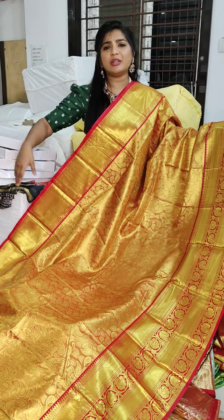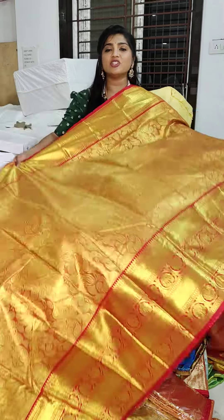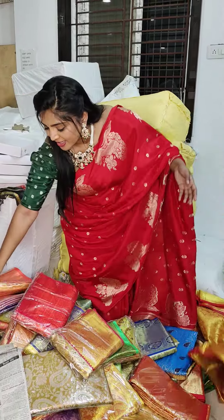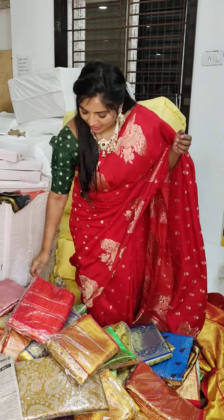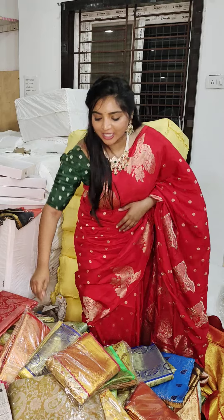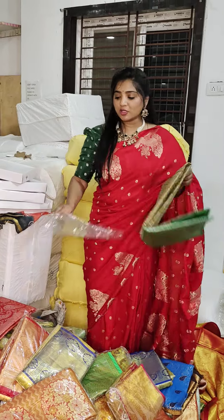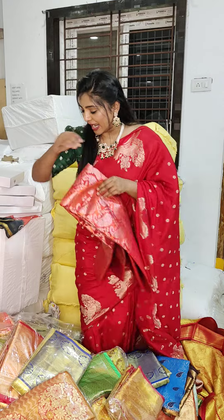I have 5 and a half meter and blouse. I have a great collection. This is just 999 rupees. I have a lot of parcels here. I have a grand collection.